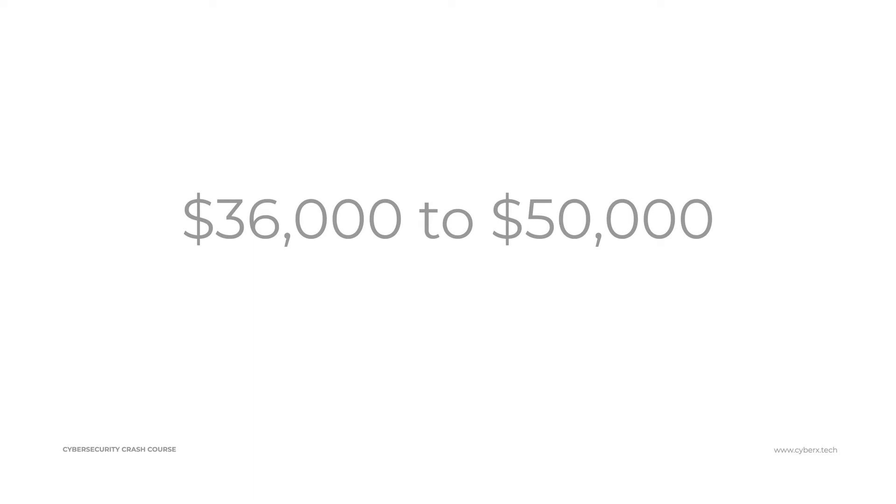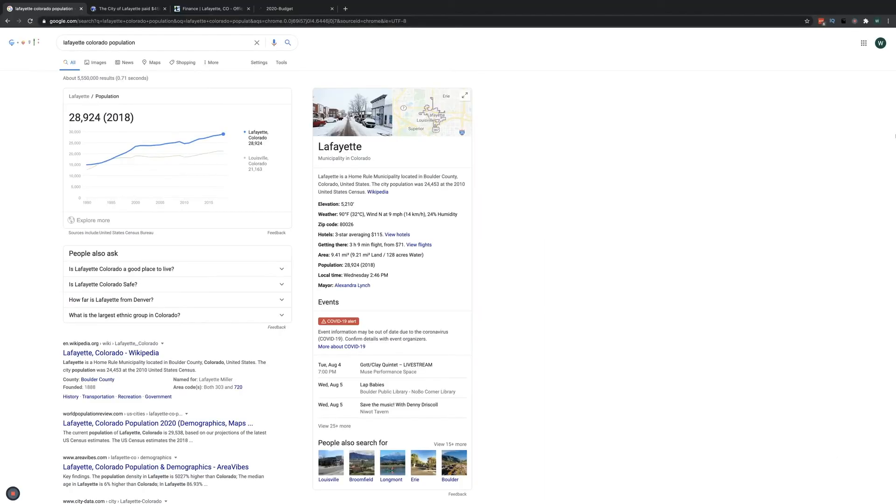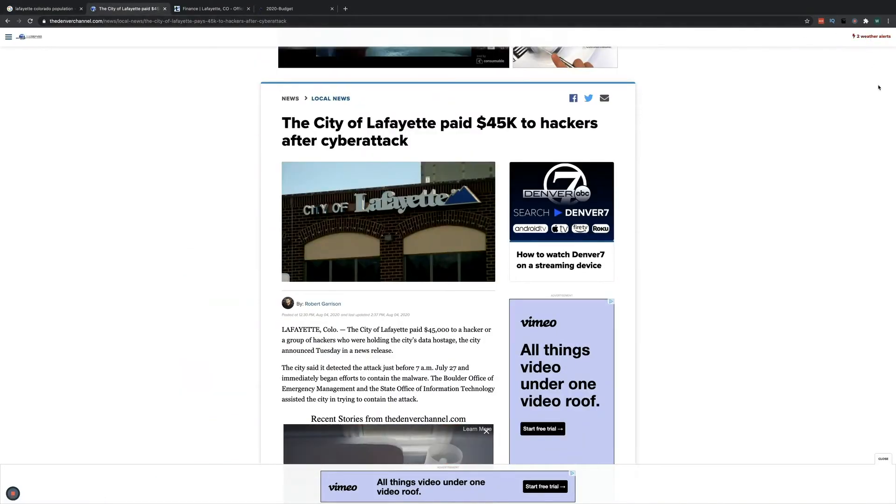The average ransomware demand at small and mid-sized organizations is $84,000. A great example of that is a recent ransomware attack on the city of Lafayette in Colorado. Lafayette is a city in Colorado with just 28,000 — almost 29,000 — people. This is not a very big town, and they were hit with ransomware within the last week.